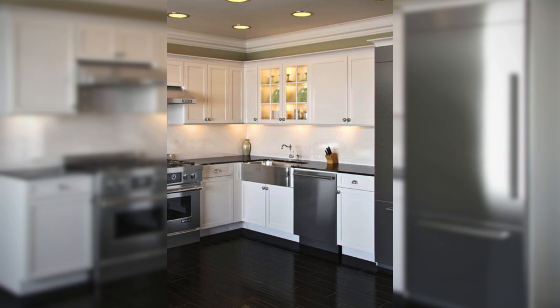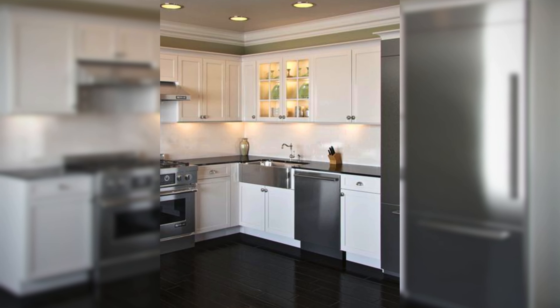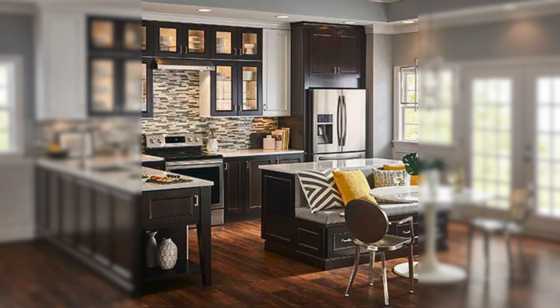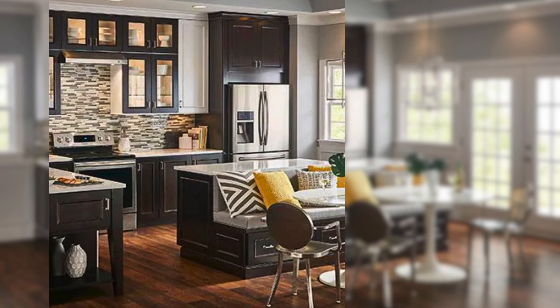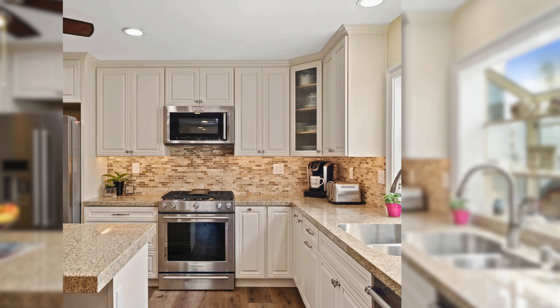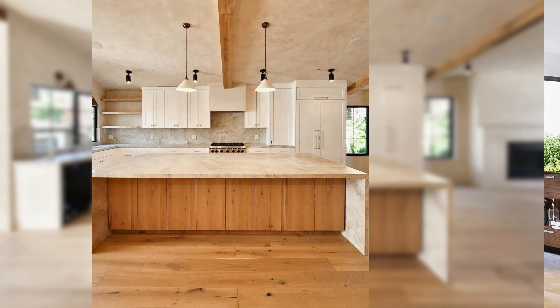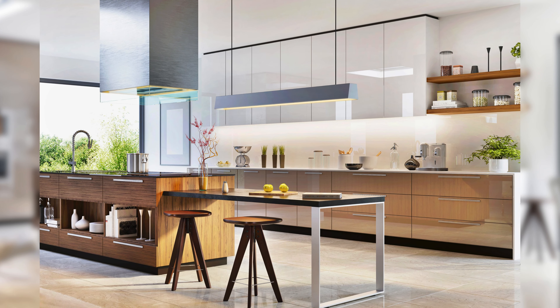Understanding how each layout brings its own unique advantages to the table, contributing to a personalized and functional kitchen space for diverse households. Next, we will check out the stylish and fashionable world of modern kitchen designs.